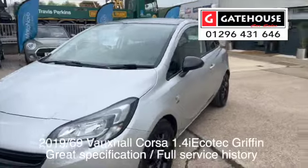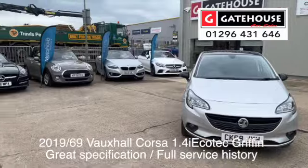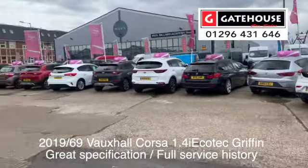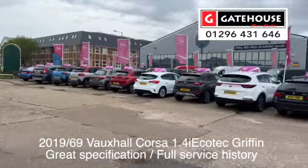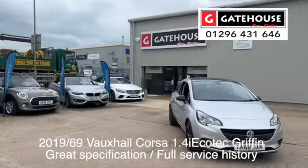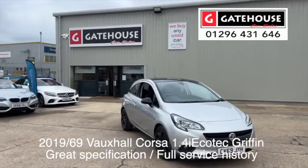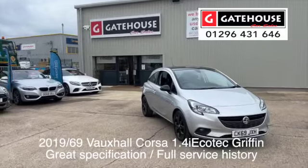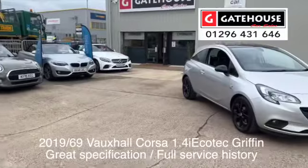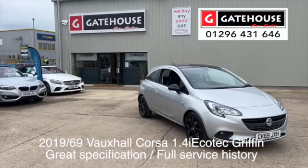Very well priced for a 69 plate car, and available to drive away at Gatehouse Car Sales. We now have a good selection of cars — nearly 50 cars here on the forecourt. So if you're looking for a good pre-owned car with warranty, do pop down and see myself, Tony, or my colleague Chris. Our telephone number is top right-hand side: 01296 431 646. Or you can get more details on this car and all our other cars at www.gatehousecarsales.co.uk.